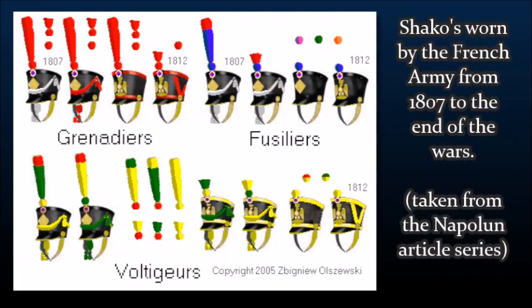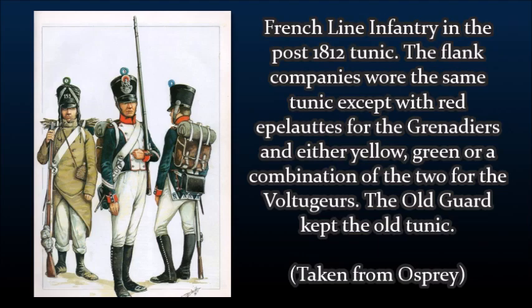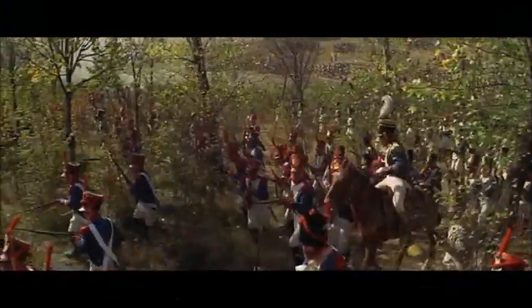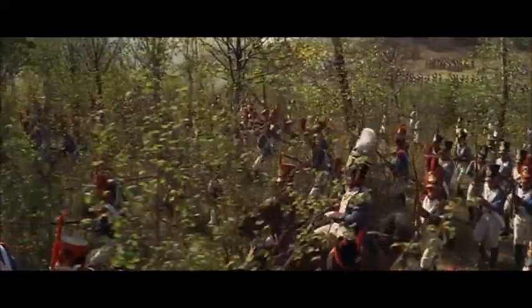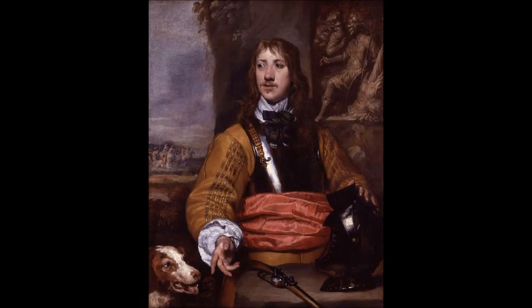Fusiliers before 1812 wore shakos usually without adornments, whereas the flank companies had large plumes — red for the grenadiers, and yellow, green, or a combination of the two for the voltigeurs. This is what we see in the film. However, it is not correct. In 1812, the French army went through its third phase of uniforms with the introduction of the simpler Bardin tunic, with the plumes of the flank companies' shakos being removed and replaced with a simple pom-pom. The infantry in the film wear the Bardin, but the grenadiers still have the rather large plumes, which had officially been removed in 1812 — three years prior. I am certain that by 1815 the line infantry regiments would not have had the plume.